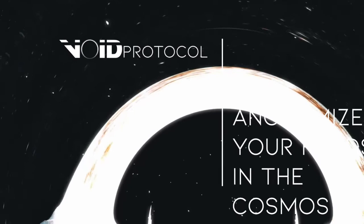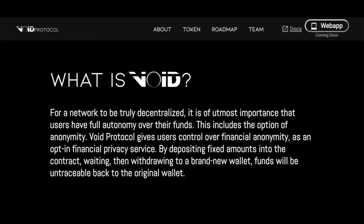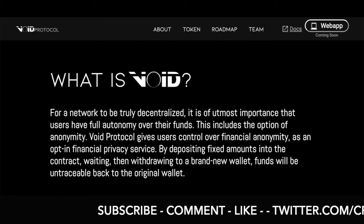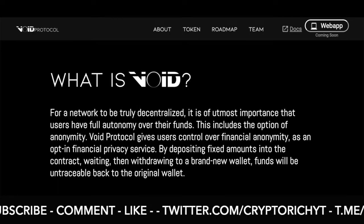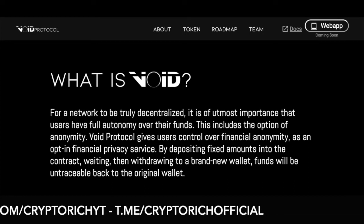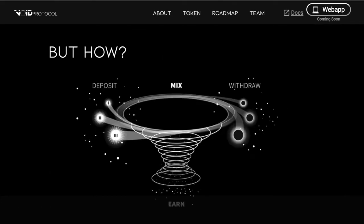So Void Protocol is building a decentralized opt-in financial privacy service for the entire Cosmos ecosystem, built on Osmosis. That's a decentralized privacy financial ecosystem for the entire Cosmos project, based on top of Osmosis. That's it.